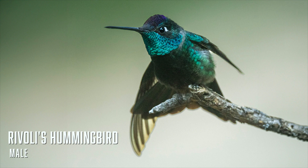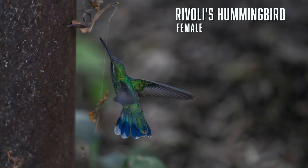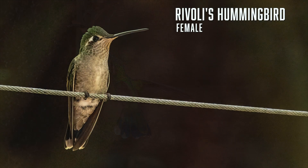Most birding lodges and B&Bs have hummingbird gardens that attract Rivoli's in spring and summer. Females are mostly greyish below and greenish above with limited pale tips in the tail corners. Both sexes have a small white mark behind the eye. We can tell this is a female by the white tips on her tail. She is hunting insects — besides drinking nectar, Rivoli's also consume small insects and spiders. The pale chest, speckled throat, and white tips on the tail confirm this is a female.